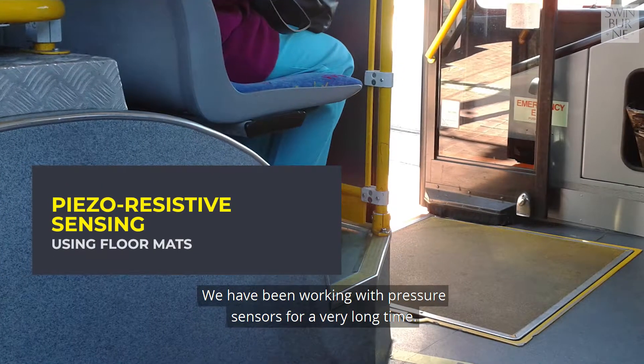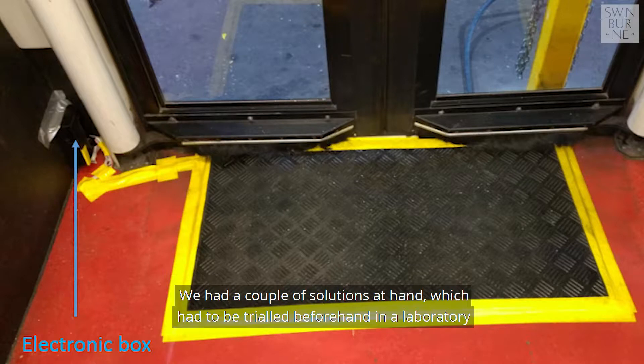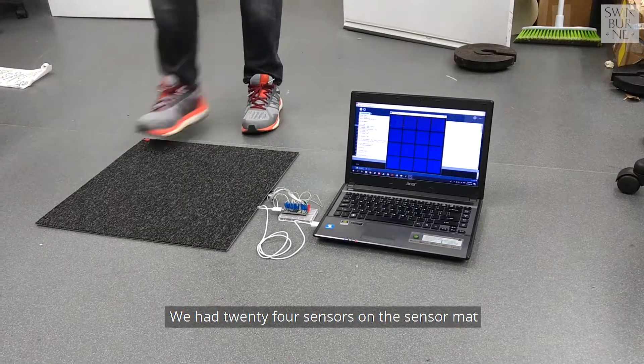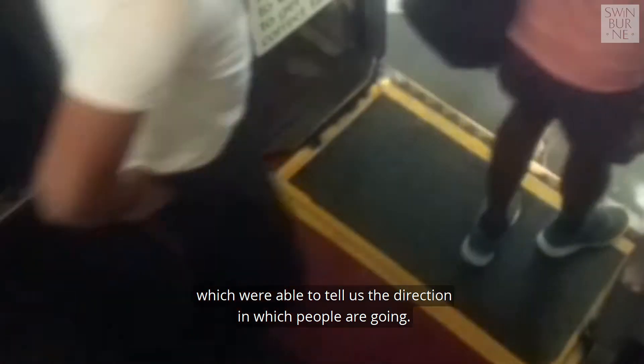We've been working with pressure sensors for a very long time and had a couple of solutions at hand, which had to be trialled in our laboratory before we produced the actual prototype. We had 24 sensors on the sensor mat, which were able to tell us the direction in which people are going.